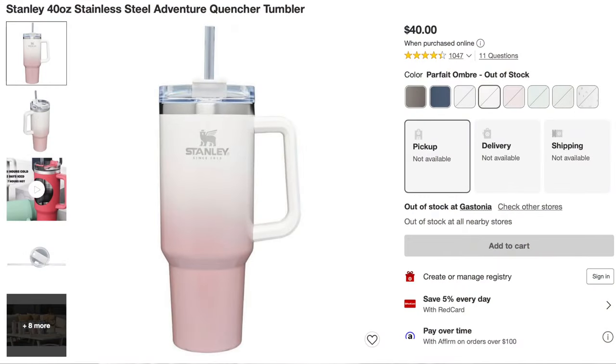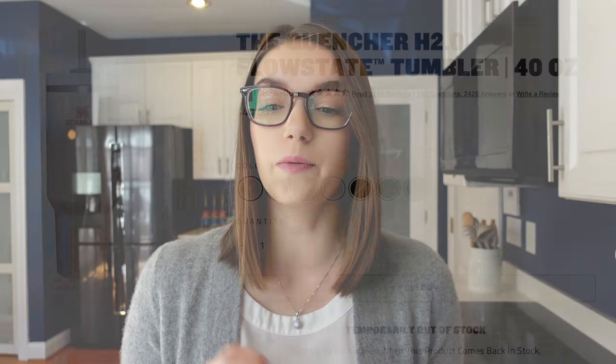The first thing to note is that there are two different versions of this cup. The first one is called the Stanley Stainless Steel Adventure Quencher Tumbler, and the second one is the Quencher H2.0 Flow State Tumbler. The reason they came out with the second one is that the first one's lid was reportedly leaking, so they created the H2.0 to fix that issue. So the cup we're reviewing today is the Stanley H2.0, because if you're spending $40 or more you want the one that doesn't leak.